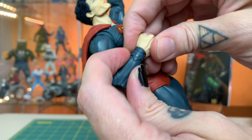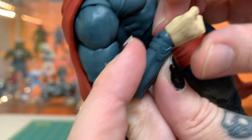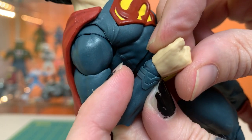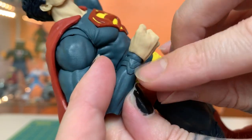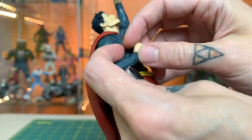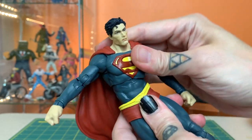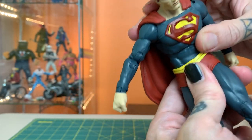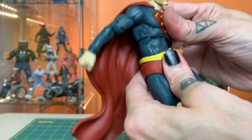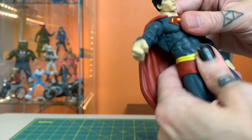He does have sculpted ball joint wrists, but they need to be painted. The sculpt looks like it's meant to be fabric, which doesn't make much sense because that feels like the end of his sleeve — it should be skin tone. There's good movement in the waist, torso, and diaphragm area with a little bit of forward crunch — not a ton, but that's pretty great.